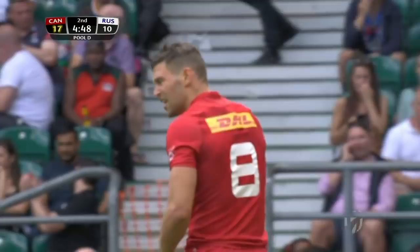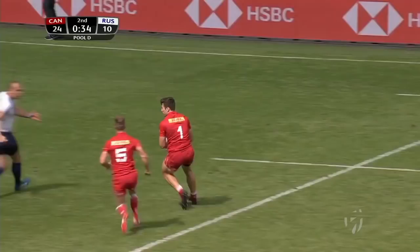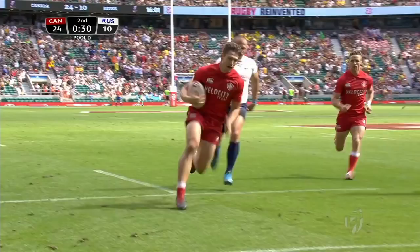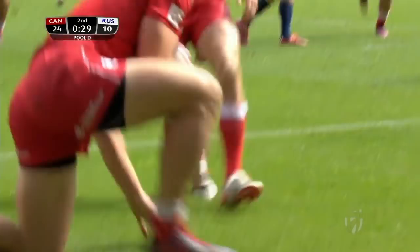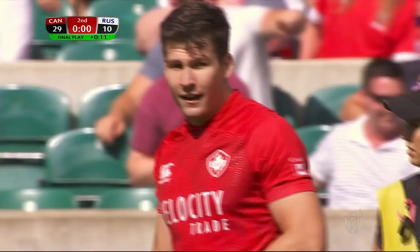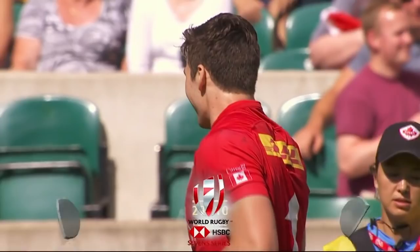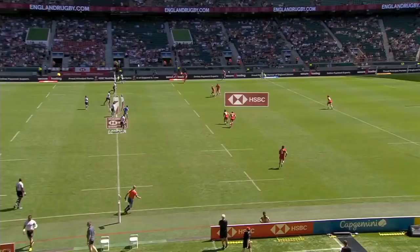Throwing the ball in here — well taken, he loops round, gives Hiriyama the ball on the wide outside channel. A little stuttering steps from Matt Mullins, and Mullins round the corner he goes — Mullins scores a cracker of a try for Canada. That's the full-time whistle from referee Jimmy Rossi. The final score confirmed: Canada 29, Russia 10.